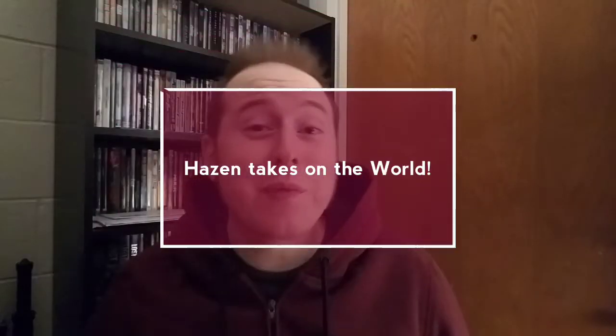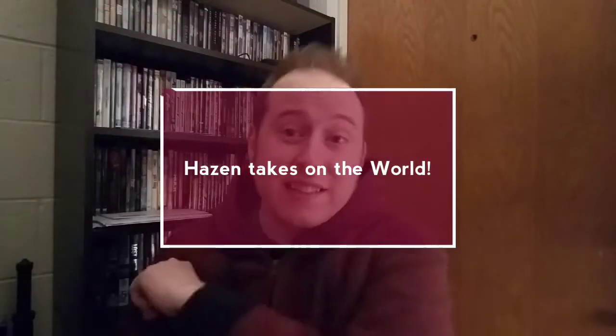Hello ladies and gentlemen, welcome to another exciting episode of Hazen Takes on the World. I'm Hazen and it's been a busy week, but here we are again and I'm going over something I'm really interested in.